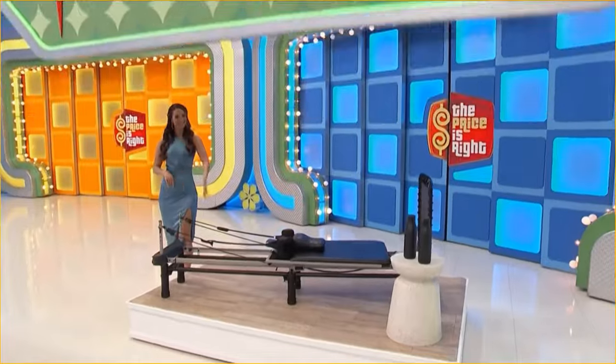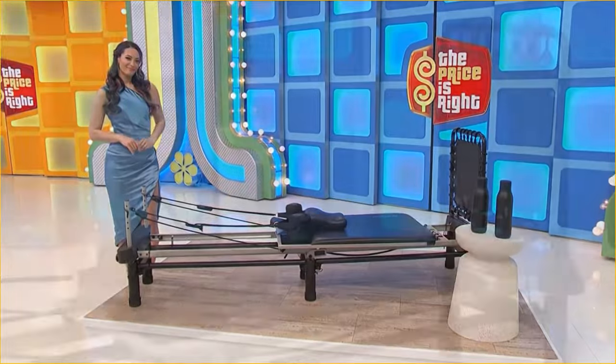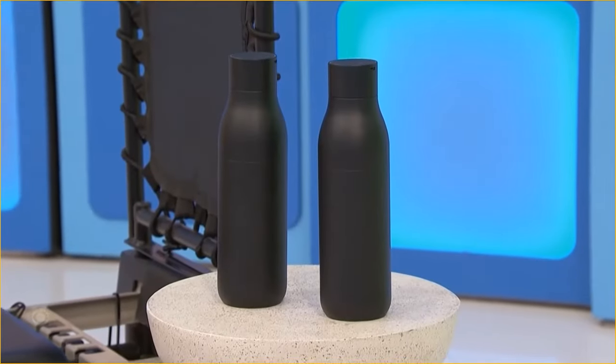It's a Pilates reformer! This reformer features a tall cardio rebounder, adjustable resistance, and a foldable frame for easy storage. Two self-cleaning water bottles are included.